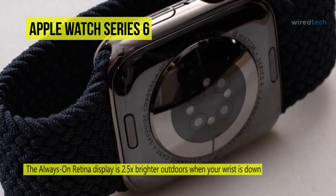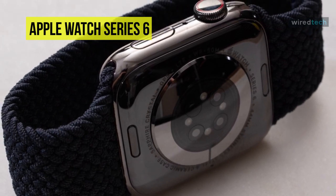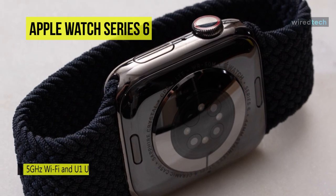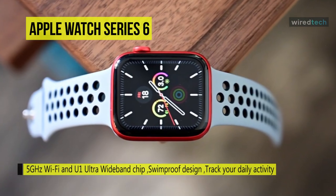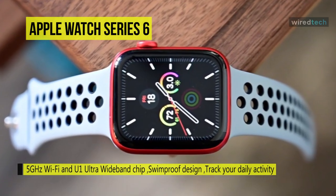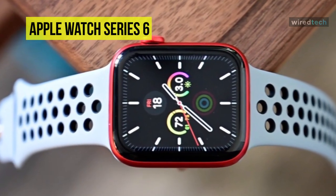For display, Apple has used OLED technology, making it a fine-looking screen. It measures workouts like running, walking, cycling, yoga, swimming, and dance. It can also sync your favorite music, podcasts, and audiobooks. For battery capacity, it lasts up to 18 hours from a single charge.